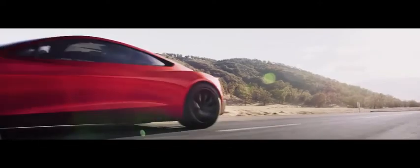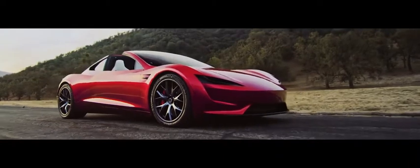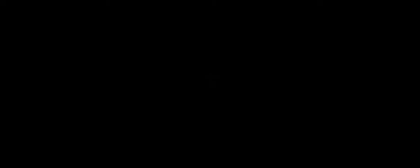Tesla CEO Elon Musk boasted about a 1.9-second 0-60 mph time and a 250 mph top speed when the Roadster concept was unveiled back in 2017 — figures we very much hope will prove accurate when this sports car finally arrives.